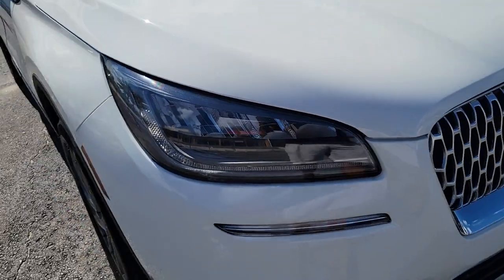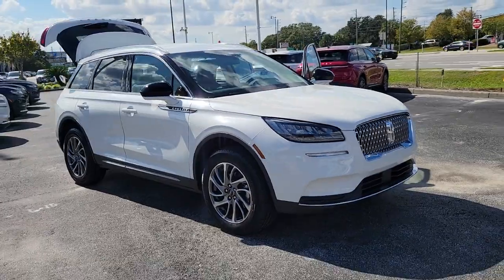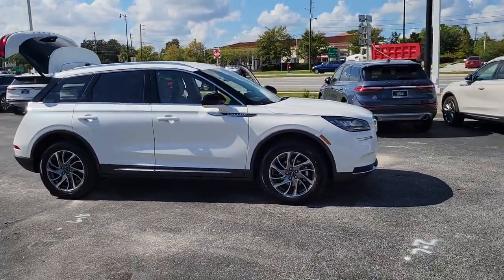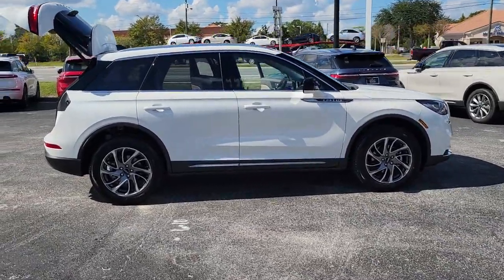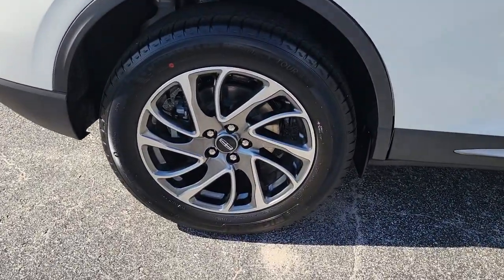Picture yourself in the 2022 Lincoln Corsair. Follow your heart's desire in this sleek, bold Corsair. Wrap yourself in the luxury of its premium interior, feel the security of its driver-assist safety tech, and enjoy the capability and convenience of this can-do SUV.